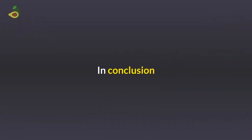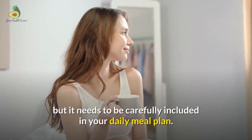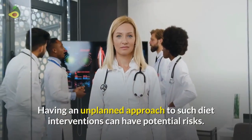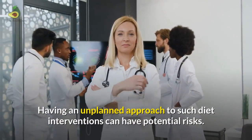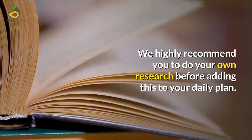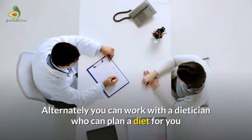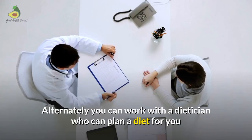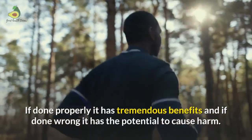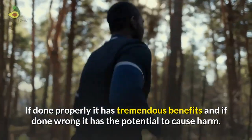In conclusion, Bulletproof coffee has health benefits but needs to be carefully included in your daily meal plan. Having an unplanned approach to such diet interventions can have potential risks. We highly recommend doing your own research before adding these to your daily plan. Alternatively, you can work with a dietitian who can plan a diet where Bulletproof coffee fits in perfectly. If done properly, it has tremendous benefits; if done wrong, it has the potential to cause harm.